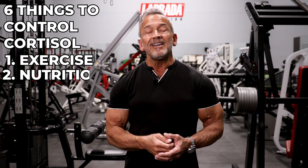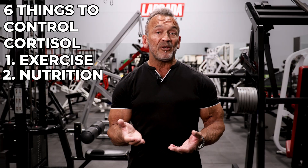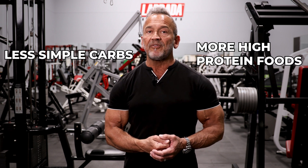Second, proper nutrition is key. Stay lean, eat small frequent meals through the day, and watch those simple carbs. Avoid simple carbs and focus on high protein foods.